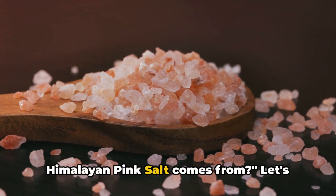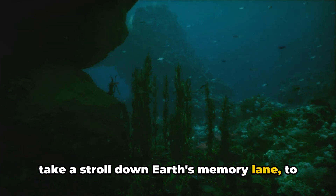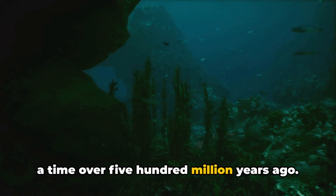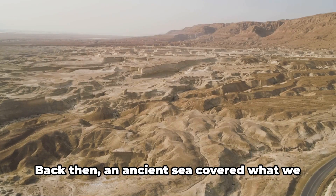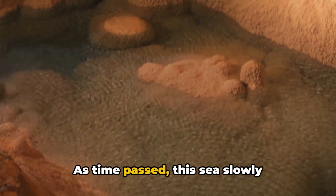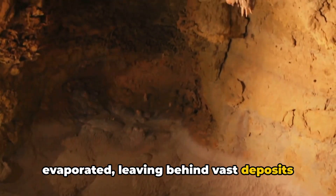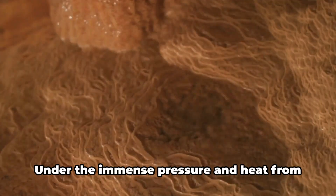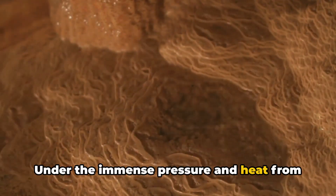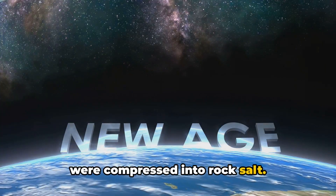Have you ever wondered where the Himalayan pink salt comes from? Let's take a stroll down Earth's memory lane to a time over 500 million years ago. Back then, an ancient sea covered what we now know as Northern Pakistan. As time passed, this sea slowly evaporated, leaving behind vast deposits of salt beneath the Earth's surface. Under the immense pressure and heat from our ever-changing planet, these deposits were compressed into rock salt.